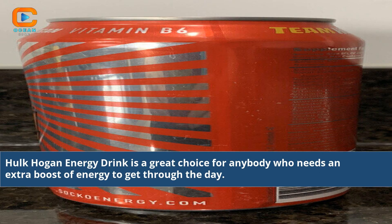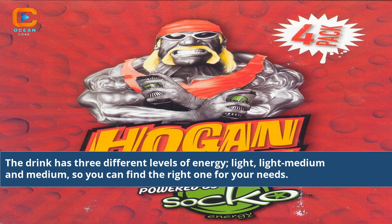Hulk Hogan energy drink is a great choice for anybody who needs an extra boost of energy to get through the day. The drink has three different levels of energy — light, light-medium, and medium — so you can find the right one for your needs.